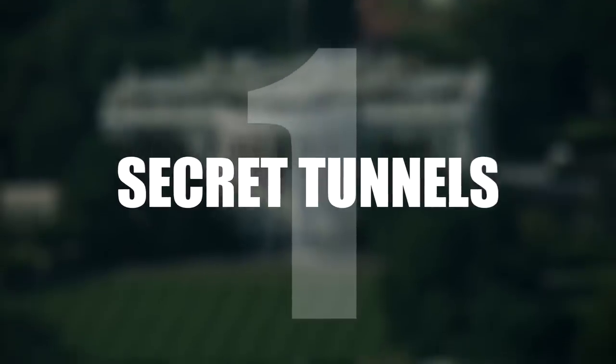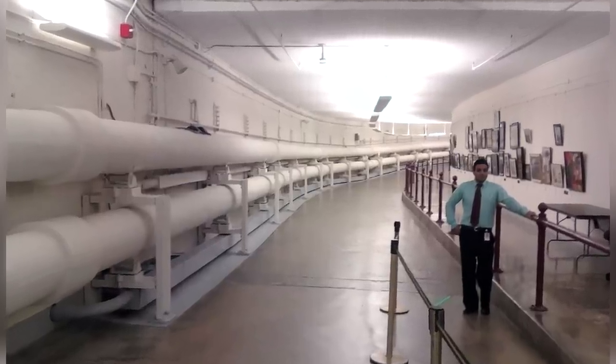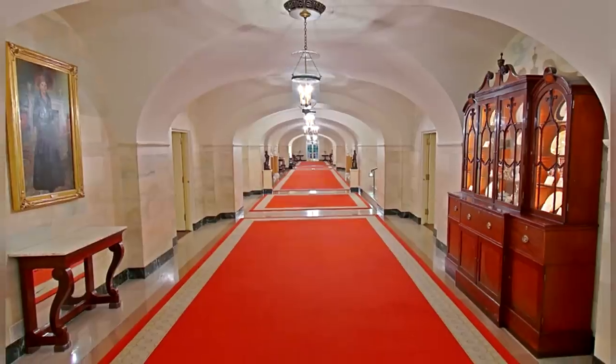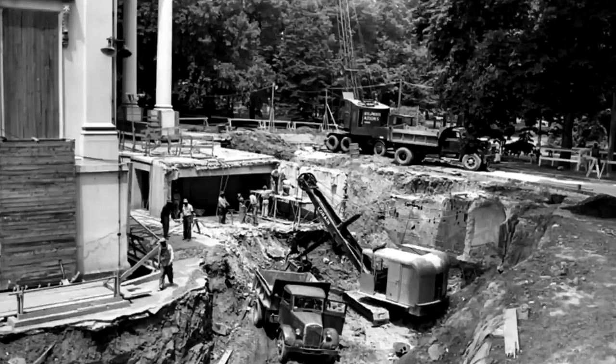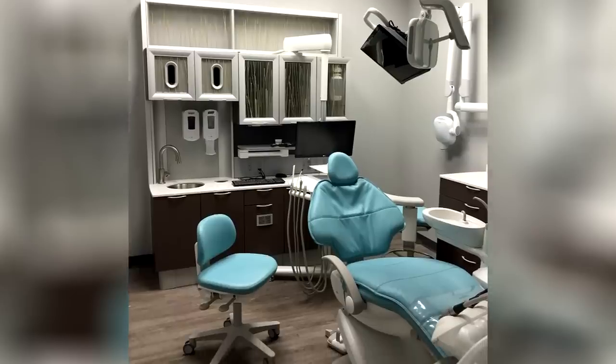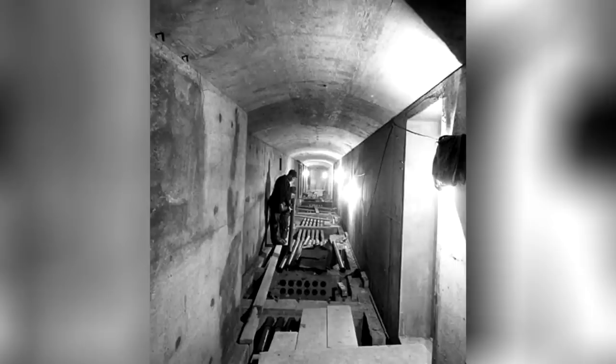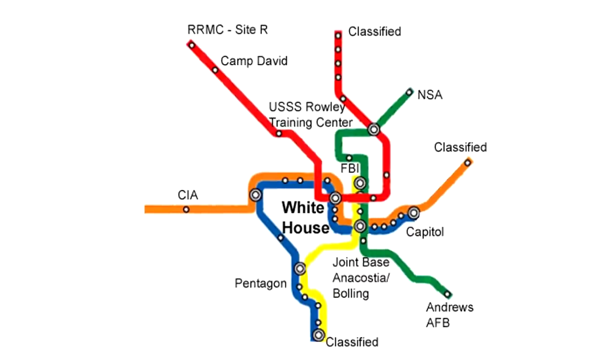Number 1: Secret Tunnels. There is actually a whole network of underground passages, rooms and tunnels buried beneath the White House, two floors deep — complete with a bowling alley, dentists, and even a chocolate shop. With rumours, however spurious, of a system of tunnels leading to other important buildings.